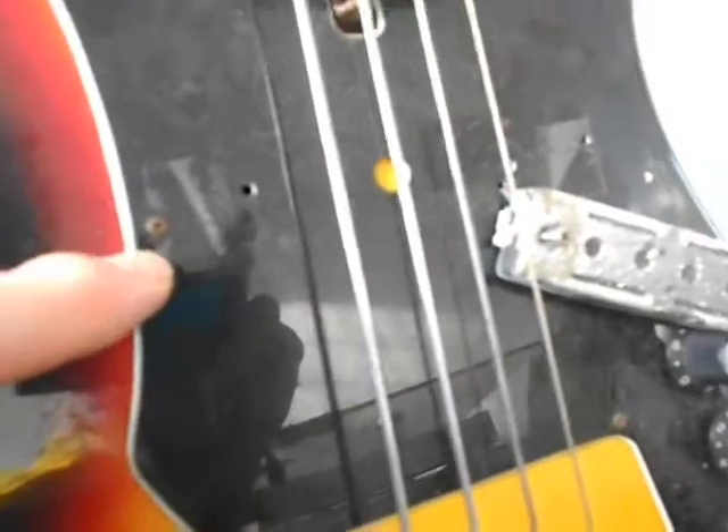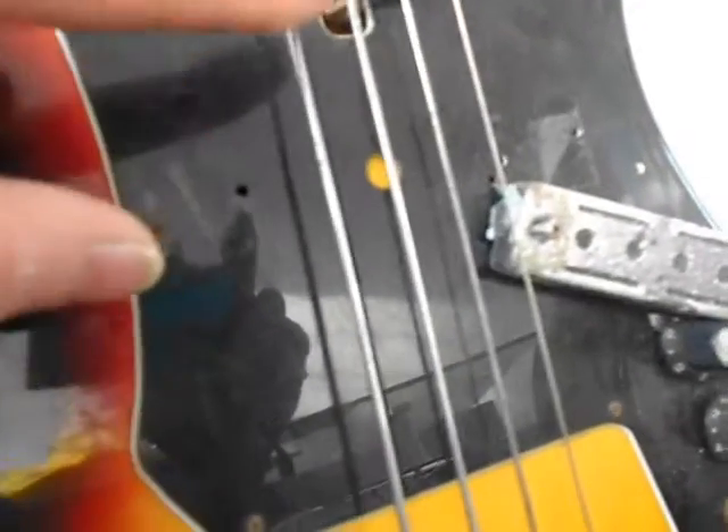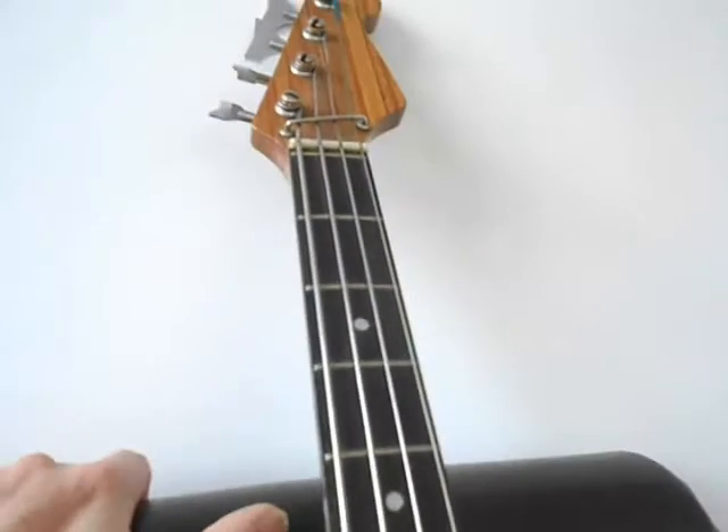This one actually has flat wound strings, which I don't know whether they've always been on there, but that actually means that the frets will wear less.